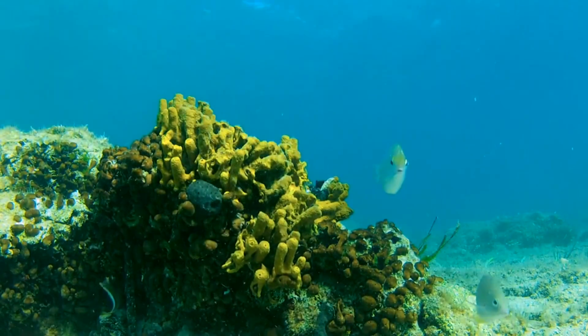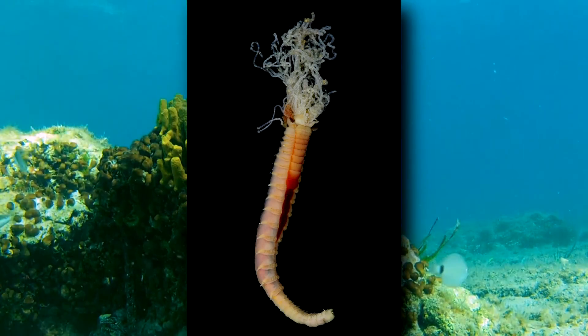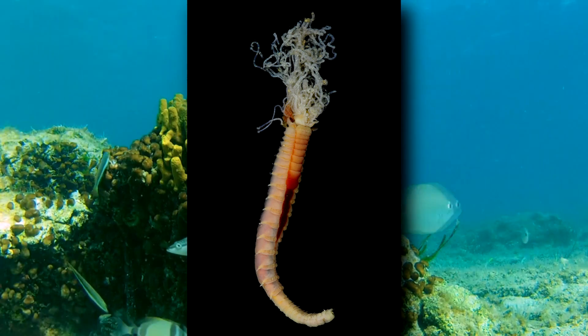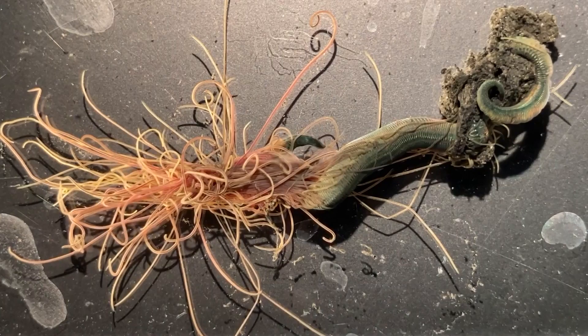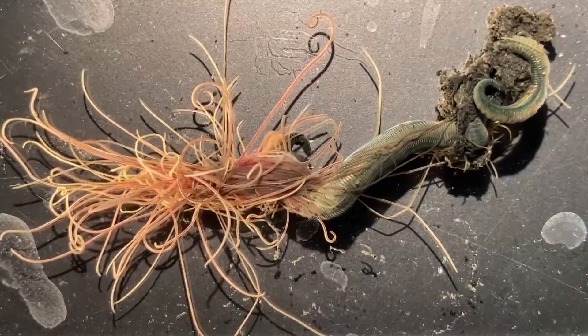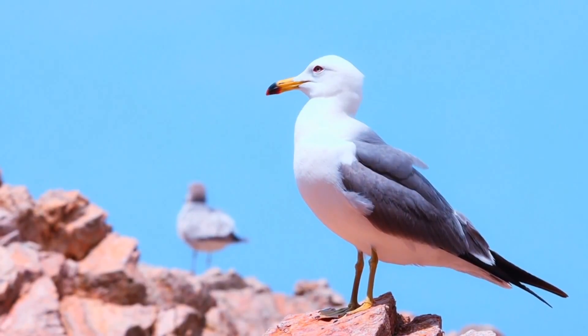Sometimes other creatures live inside the worm's tube, such as small crustaceans. The tube provides the animal protection, and the animal may in turn feed the worm with its food scraps. Spaghetti worms have dozens of tentacles, and they grow back if they are removed. Many predators, such as fish, crustaceans, sea stars, urchins, and sometimes even birds eat spaghetti worm tentacles.